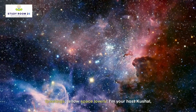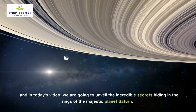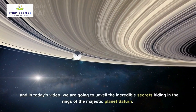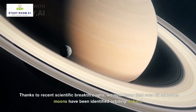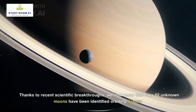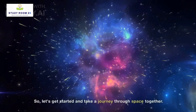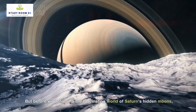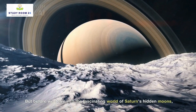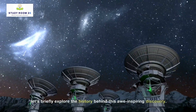Greetings, fellow space lovers. I'm your host, Kushal, and in today's video, we are going to unveil the incredible secrets hiding in the rings of the majestic planet Saturn. Thanks to recent scientific breakthroughs, we now know that over 62 unknown moons have been identified orbiting Saturn. So let's get started and take a journey through space together. But before we delve into the fascinating world of Saturn's hidden moons, let's briefly explore the history behind this awe-inspiring discovery.